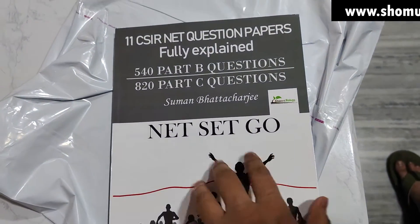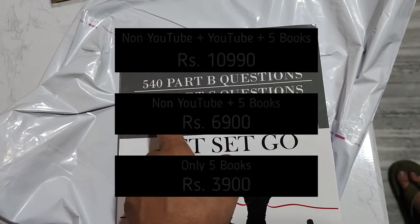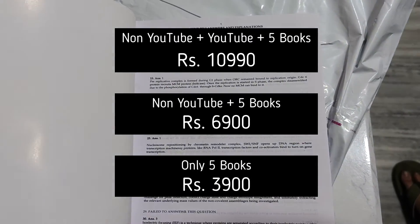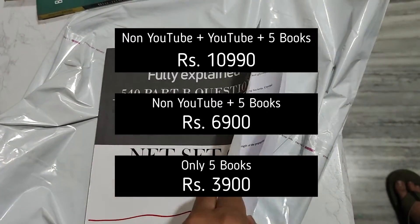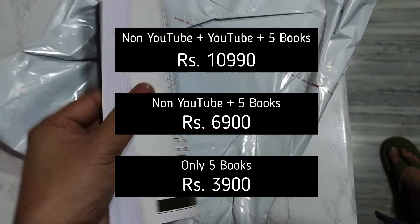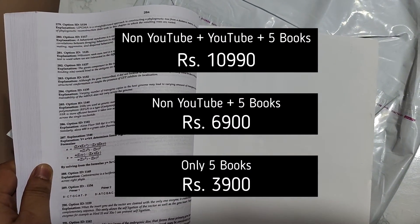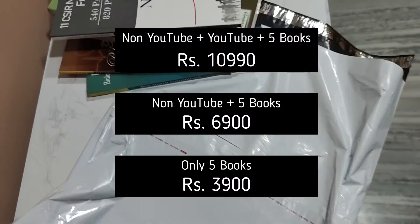And finally, this is the 11 CSIR question papers explained book — 540 Part B questions and 820 Part C questions are explained here. This is everything written here, but this is the index of this book. The number of pages is also listed: 264. So this is the complete book package you will get.